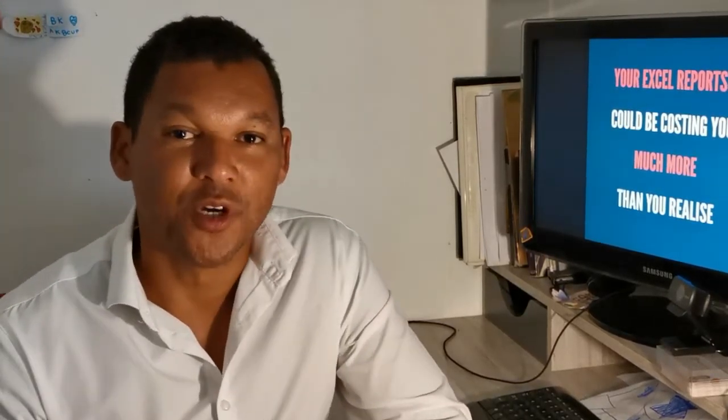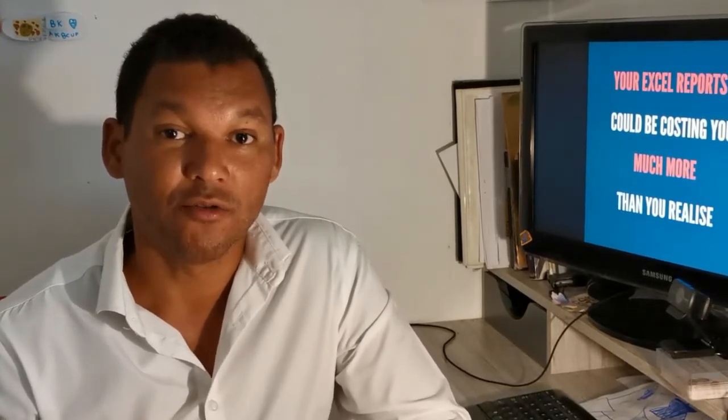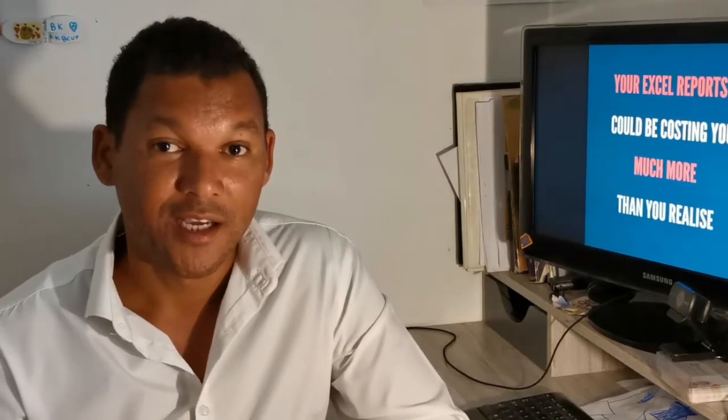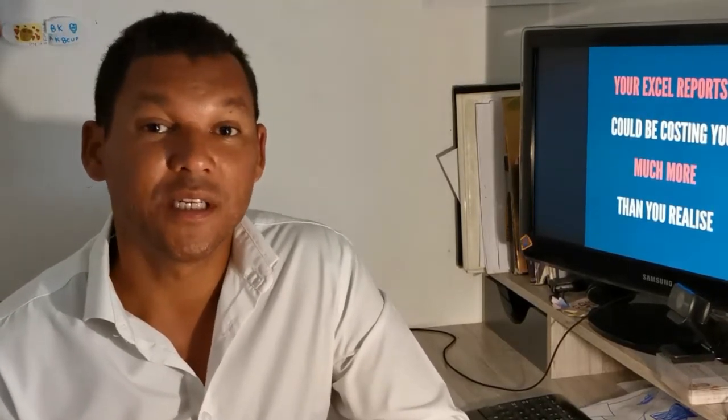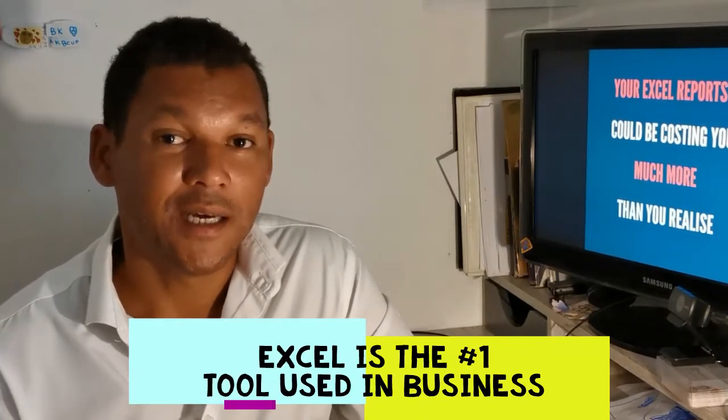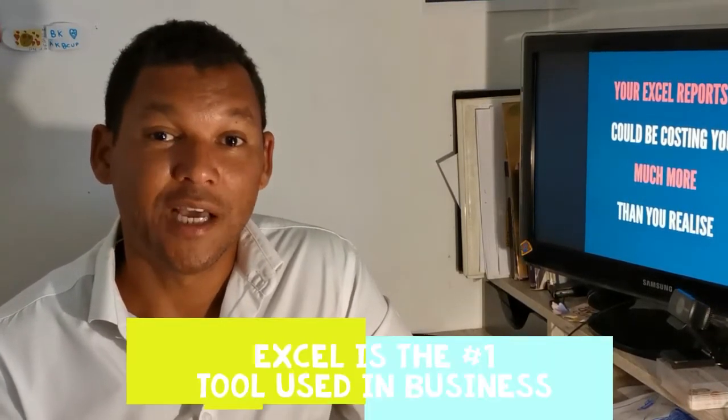Excel reports are not the most exciting thing to talk about, but I've actually been talking to many of our clients or prospective clients who have asked for years about Excel reporting. It's such an important topic — it's the number one used business tool in the world, and I'm sure that in your business you'd have Excel all over the place.